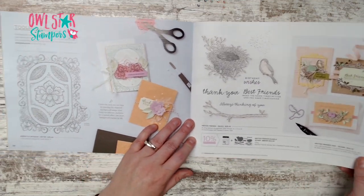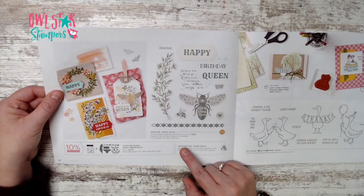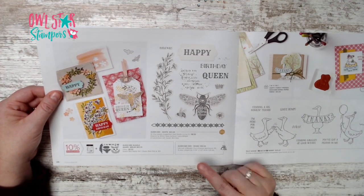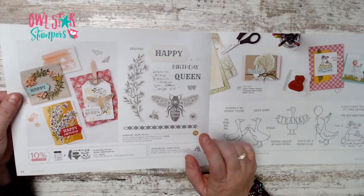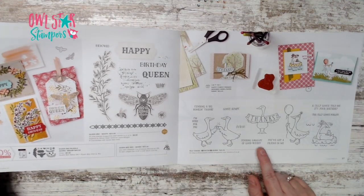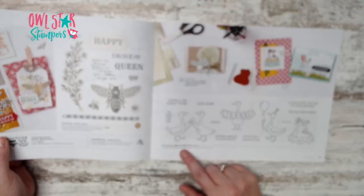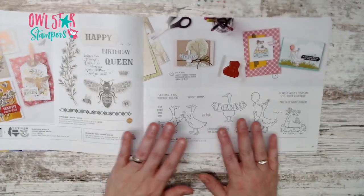On page 26 we have the Queen Bee bundle for $49.50, inspired by million-dollar achiever Laura Milligan. Page 27 has the Silly Goose stamp set.